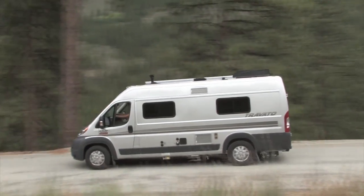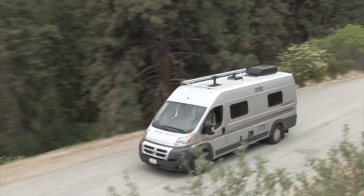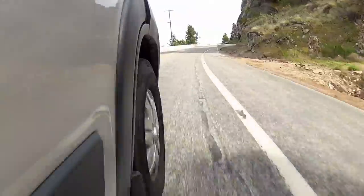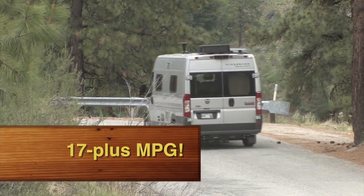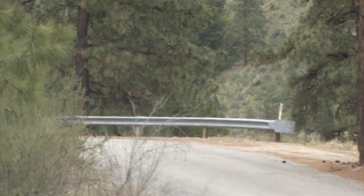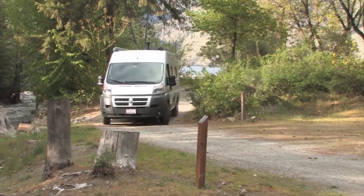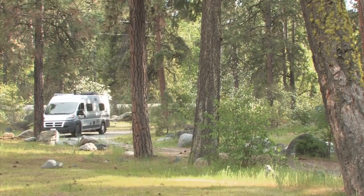Freeway travel is a dream in the Travato, and back roads are just as much fun. Get off the freeway and start carving up the little back road state highways — that's where this rig really shines, with great steering, great stability, good handling, and good braking. Our fuel economy averaged a bit over 17 miles per gallon while driving the Travato — pretty darn good for a coach of this size with excellent performance. One of the real pluses for a Class B is its maneuverability; tight quarters and sharp campground road corners are no problem.